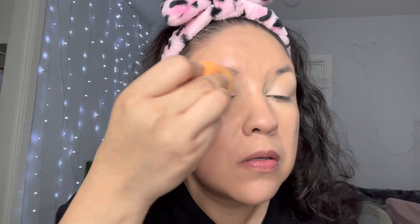I'm going to use the NYX Bear With Me concealer and I'm going to use that for my eyelids. Now I'm going to set using the Wet n Wild Photo Focus Banana Powder with this small fluffy brush.